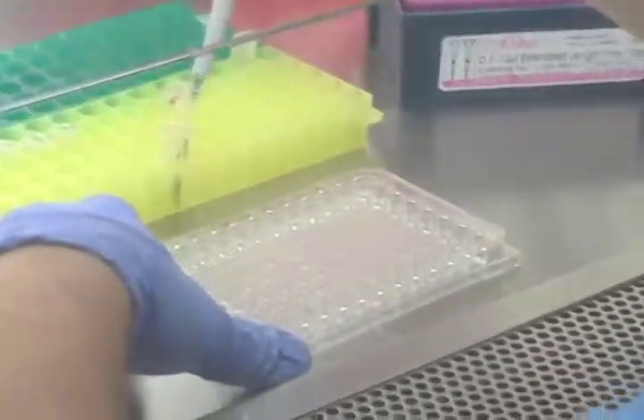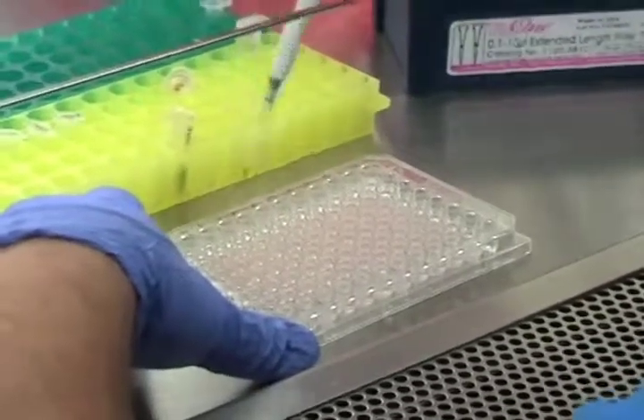We're about to run some tests on them, so we're not too happy about this. He can't talk right now because he's busy, but he's dosing his cells right now.